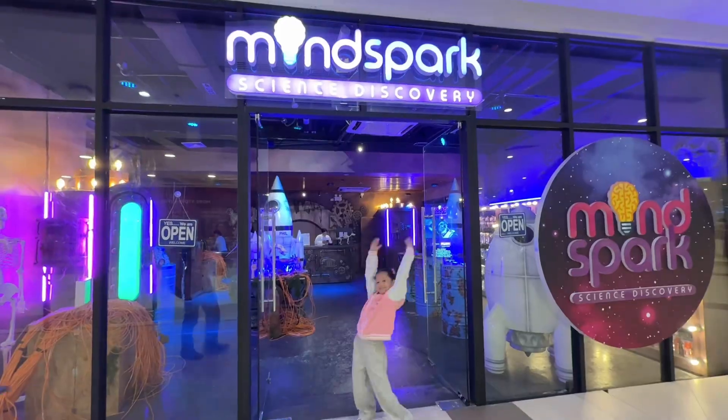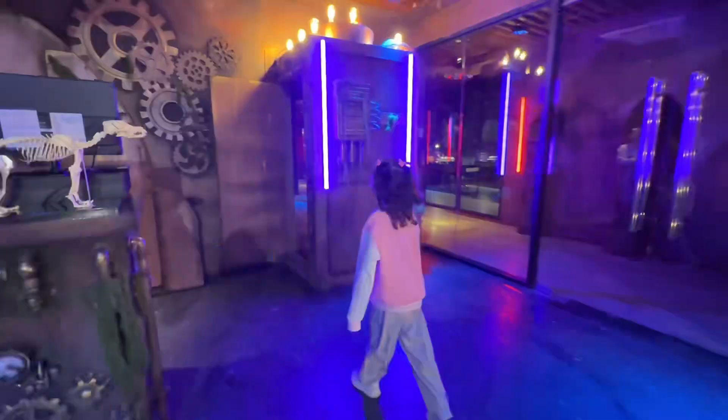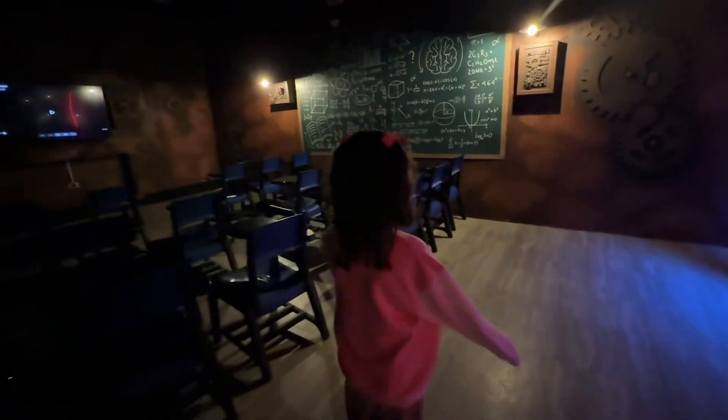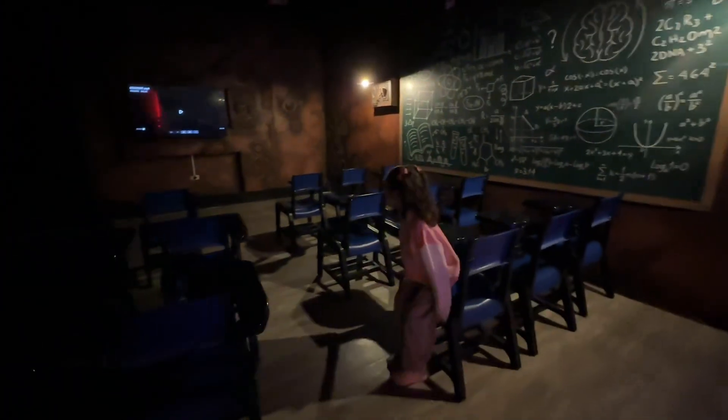Come join me at MindSpark Science Discovery. This is the newest, biggest, and the most interactive science museum in the Philippines, located at the 5th floor of Ayala Mall's Manila Bay.